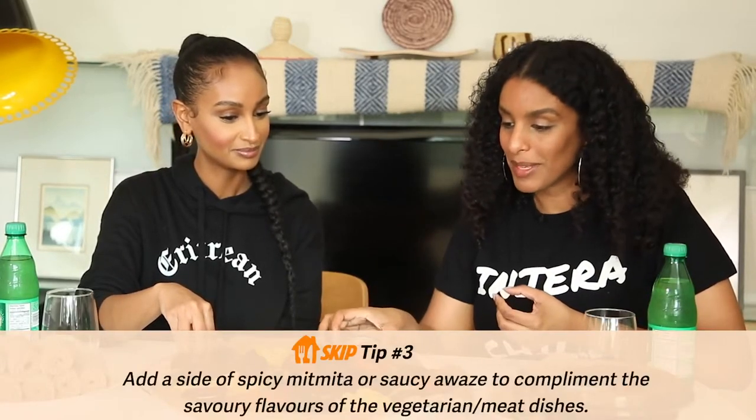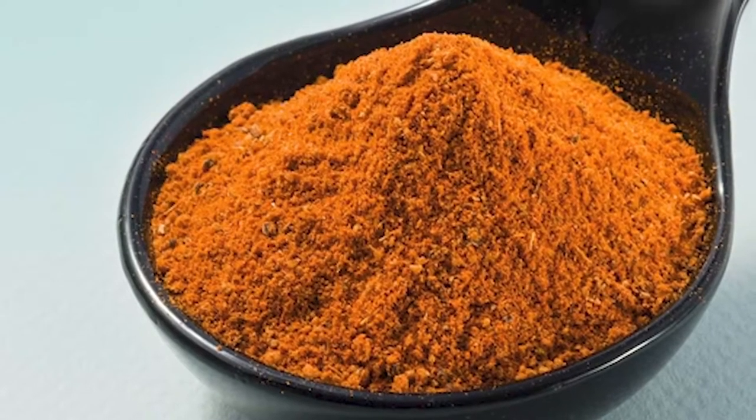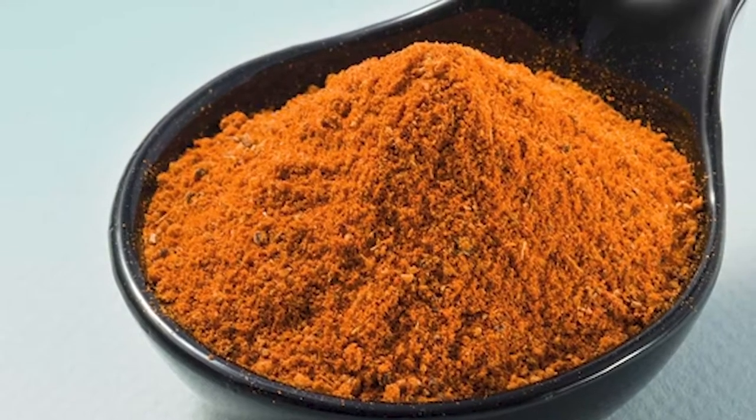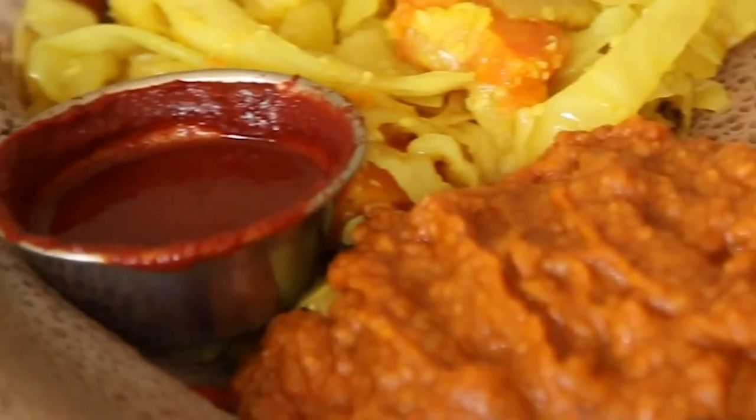One thing I definitely recommend when ordering Ethiopian or Eritrean food: don't forget the extra sauces. You have to order some mitmita and some awase on the side. The mitmita is a powder — basically a spice of really hot chili peppers, cardamom, and other Ethiopian spices, packed with flavor. We pour just a little bit on the side and dip our meats into it.